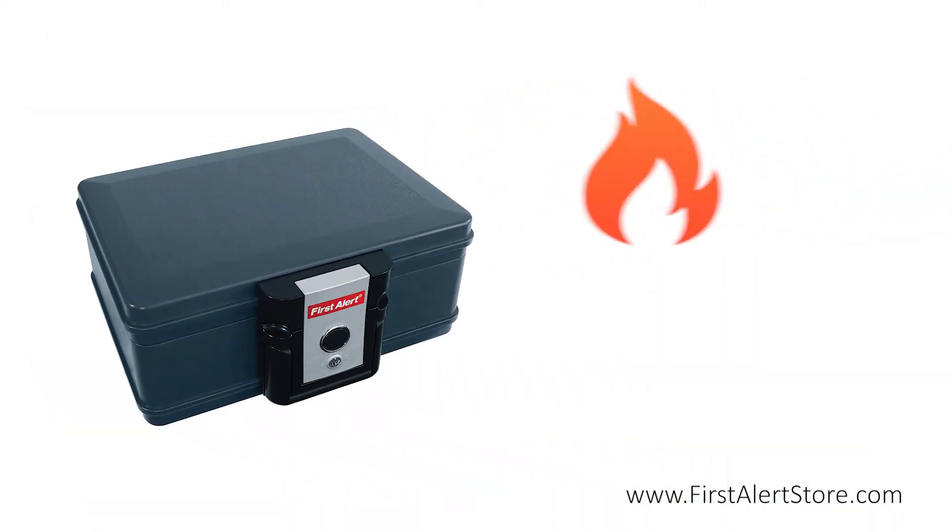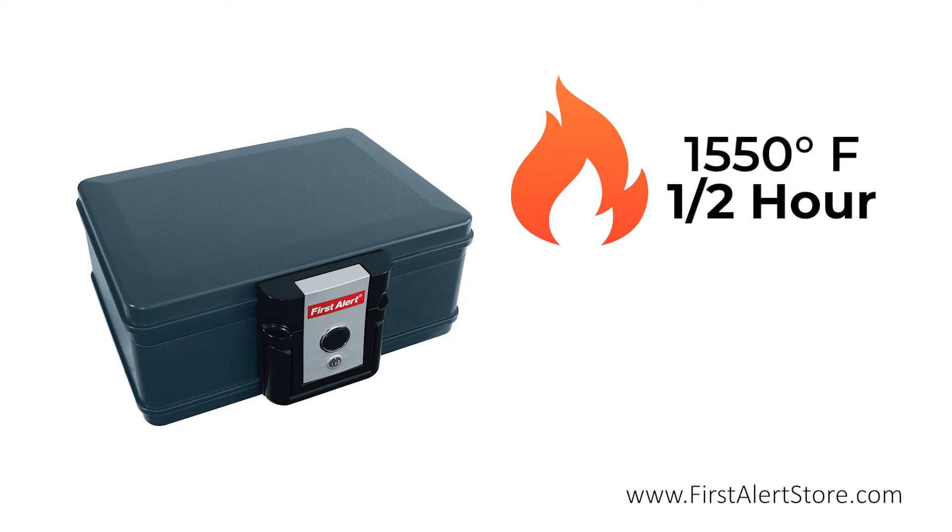This chest has been tested to withstand an external temperature of up to 1550 degrees Fahrenheit for up to 30 minutes.